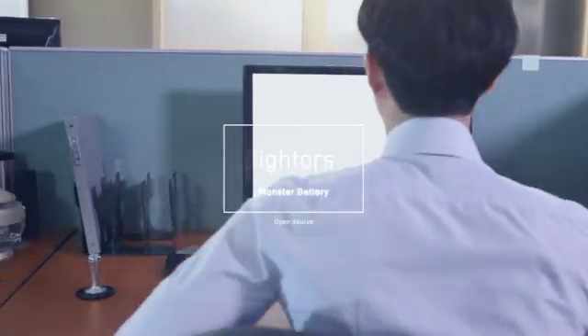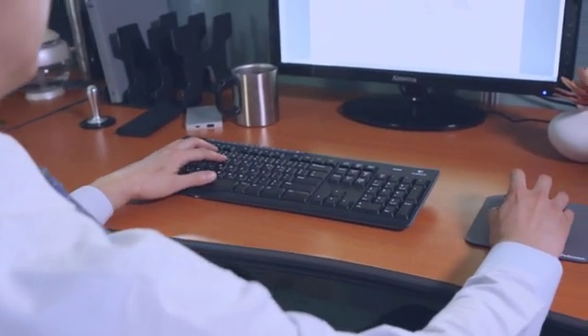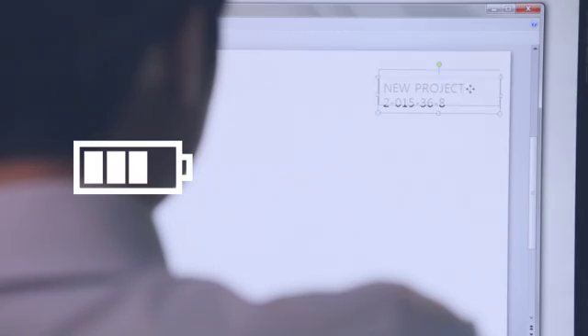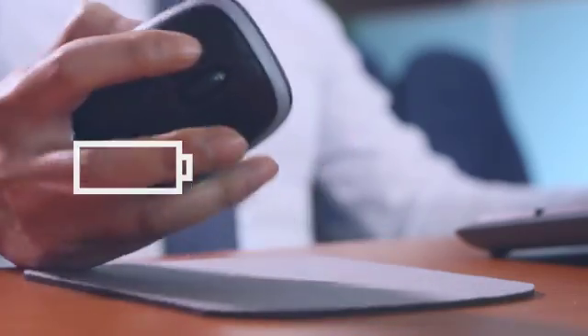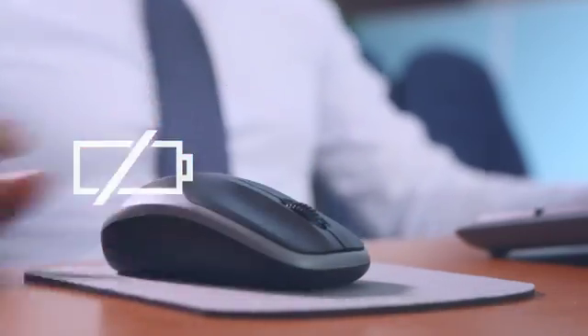Here's a very interesting story. Mr. Jung came to the office earlier, as he always does. He's a very hard worker. But it seems he has a little problem with his Bluetooth mouse today.